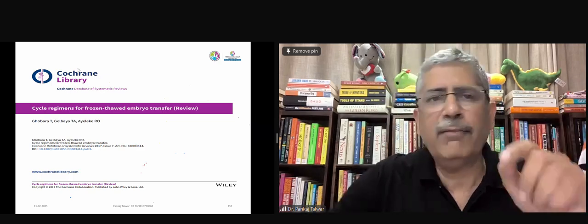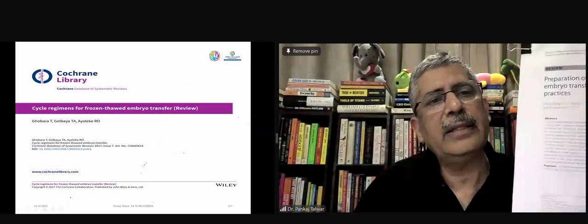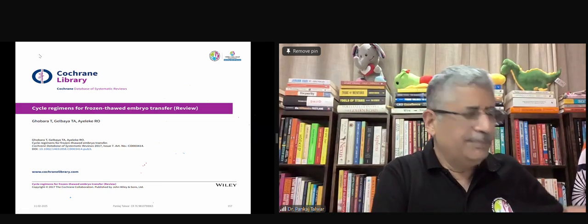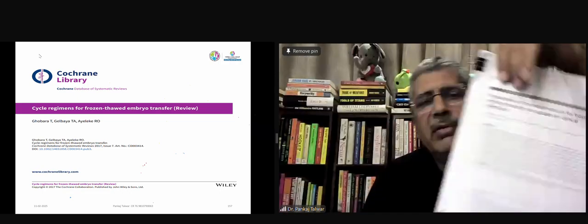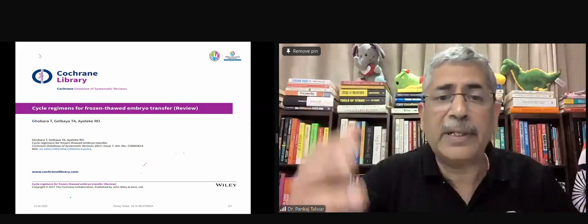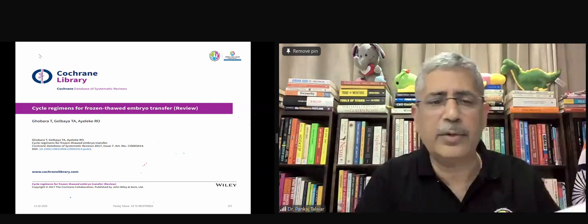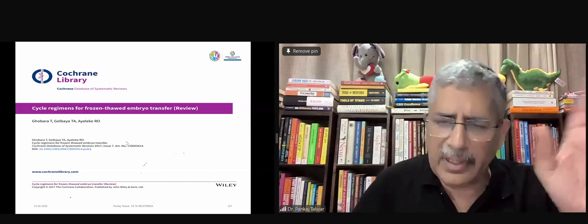I've got four lovely articles with me — very nice articles. If you want to see the charts, they're all given over here. I've reviewed every article thoroughly and it left me quite confused, but whatever I could understand I'm telling you. All four articles, the Cochrane reviews of 2020, and all landmark articles in the world will be sent to you, so don't worry about noting things down — just enjoy the learning.